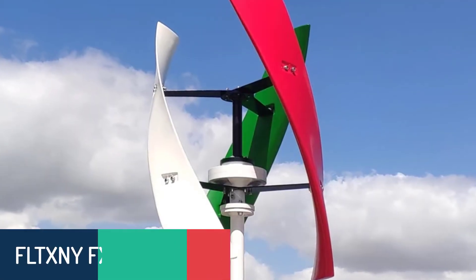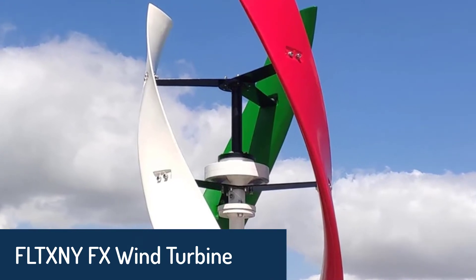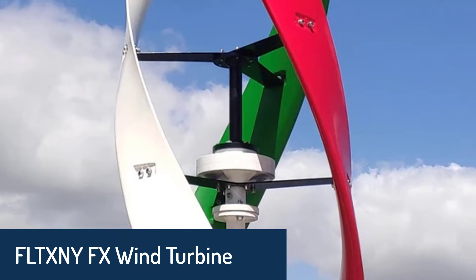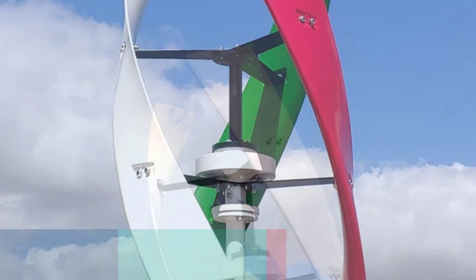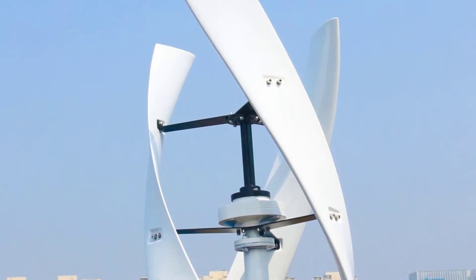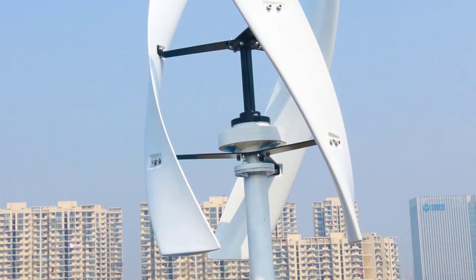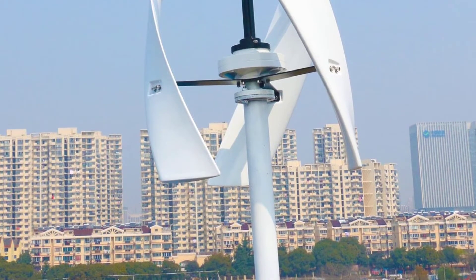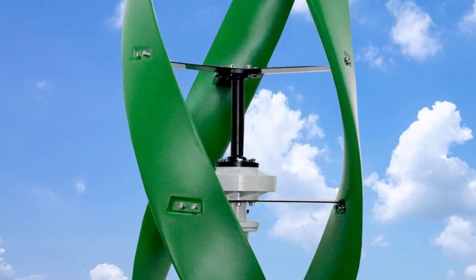Number 4: FLTX NYFX Wind Turbine. The FLTX NYFX Wind Turbine is an advanced electricity generator that changes wind power into useful electrical power. It is a vertical axis wind turbine. The windmill creates electricity without mechanical moving parts, magnets, gears, or rubber belts. Therefore it is easy to install, maintain, and repair.